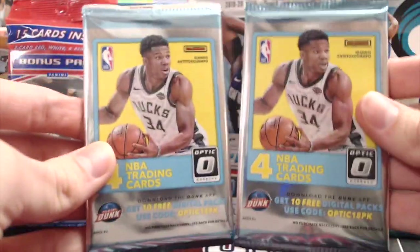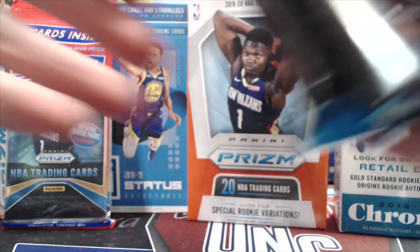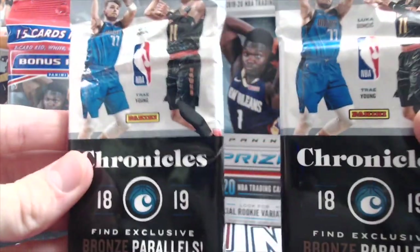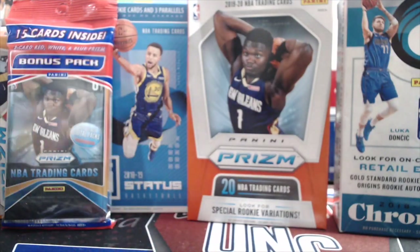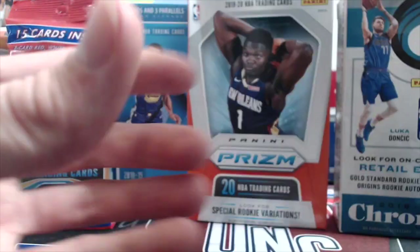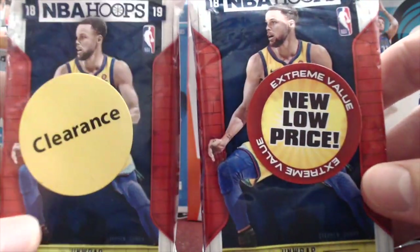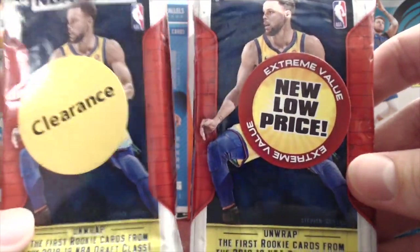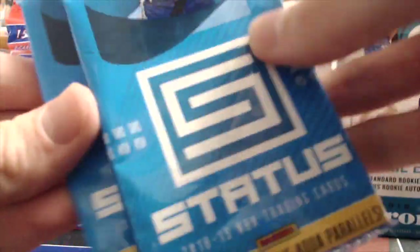There's a whole bunch of guys you can possibly get out of here. Maybe we'll pull an autograph, maybe we'll pull a relic. It's just a quick run through the packs — 18-19 Optic retail, 17-18 Optic retail, two hanger packs of Chronicles 18-19, and two hanger packs of 18-19 Dunruss Basketball. Almost all of this stuff we bought heavily discounted, besides the Prism from this year. We also have two Status rack packs from last year.